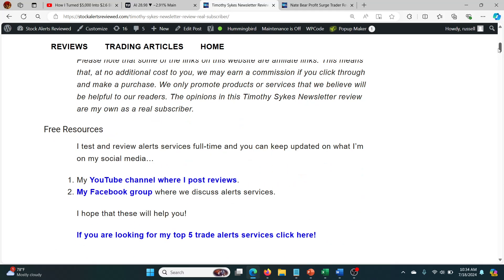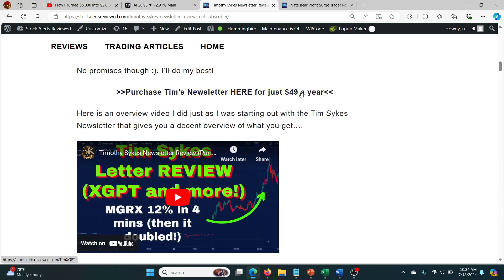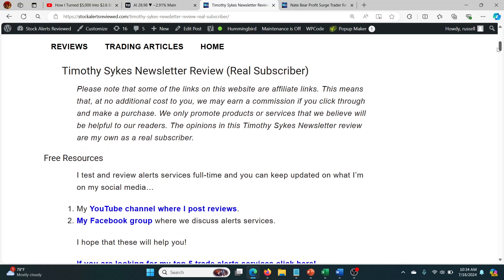The only thing that's a bit odd is they don't actually tell you inside the sales material that the Catalyst X Alerts are included — but they are. They have a 30-day money-back guarantee, so if you're worried about buying this and finding you don't get Catalyst X, you can always get your money back pretty easily. And it's only $49 for the year — you get a bunch of other stuff included. Overall, I'm really happy about this.